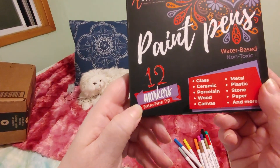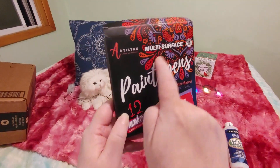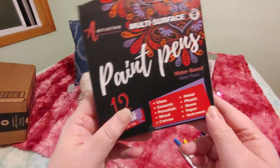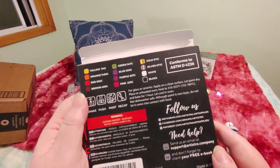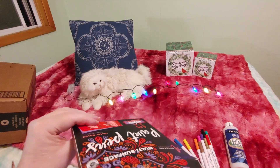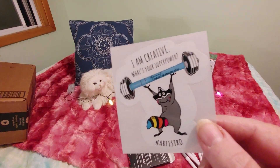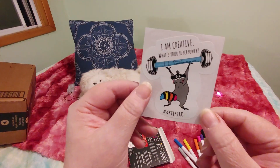These are the extra fine tip that I bought because I thought that would be good for writing words and little polka dots, little designs like these. And this is good on glass, ceramic, porcelain, wood, canvas, metal, plastic, stone, paper, and more. It got some really good reviews on Amazon, and it shows you on the back what colors you get. And there's something in here — I got a little 'I am creative' sticker! What's your superpower? That is so cute. I think I'm going to put this on my laptop.